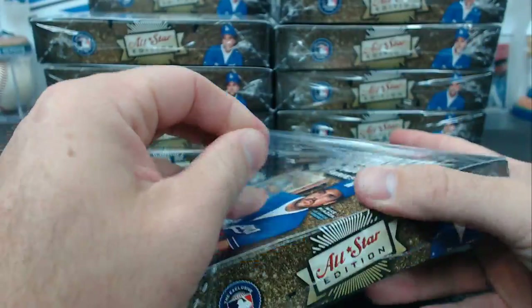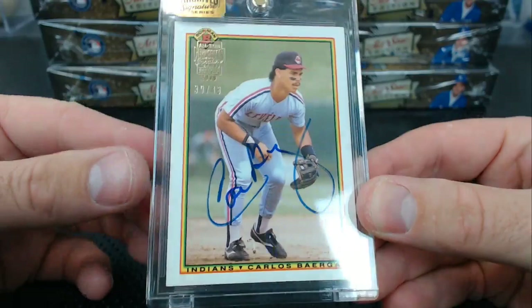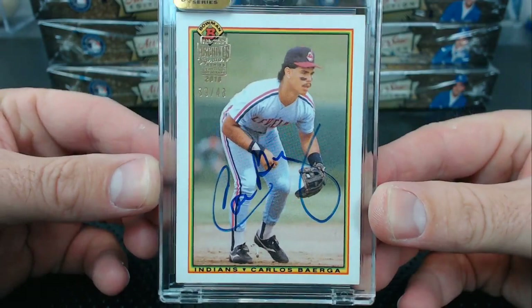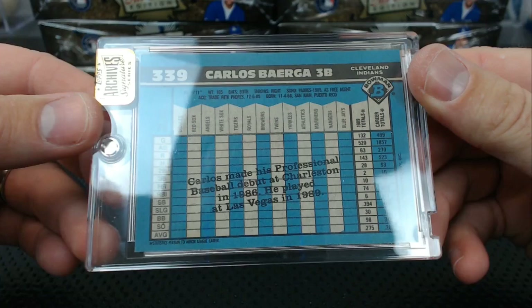Yeah, I forgot they open up real quick. First hit: Carlos Baerga, number 39 of 48, from 1990 Bowman. Carlos Baerga autograph, 39 of 48.